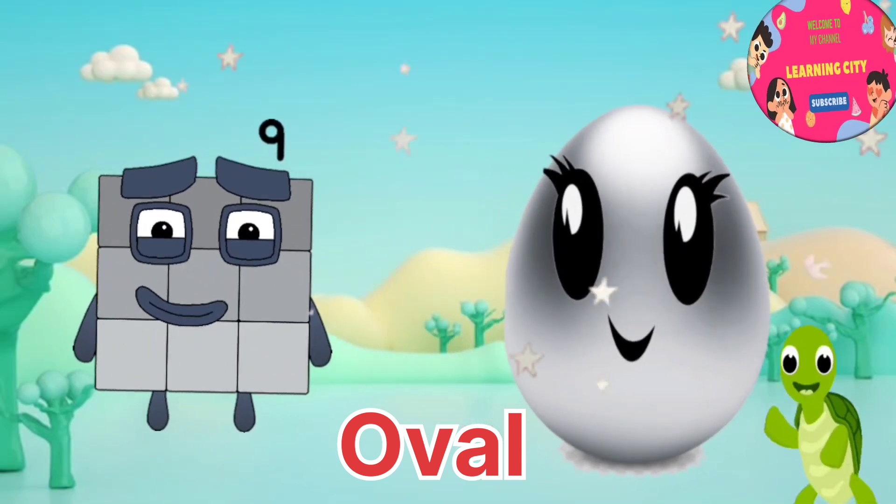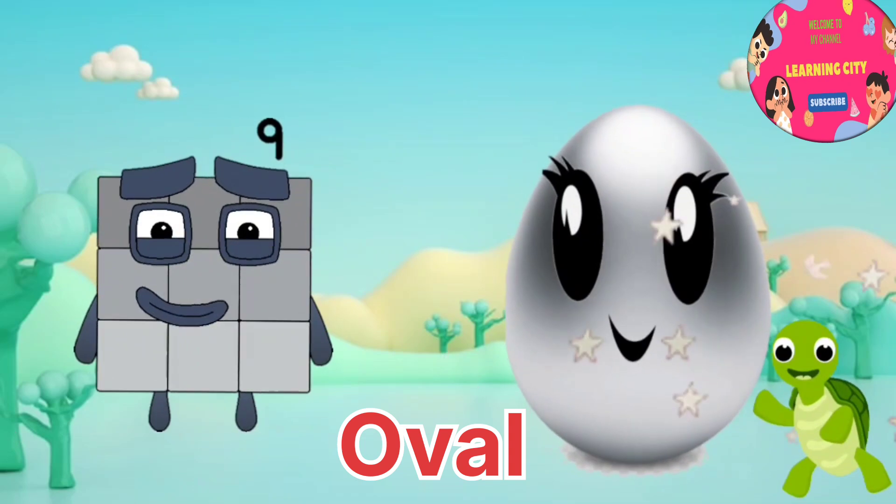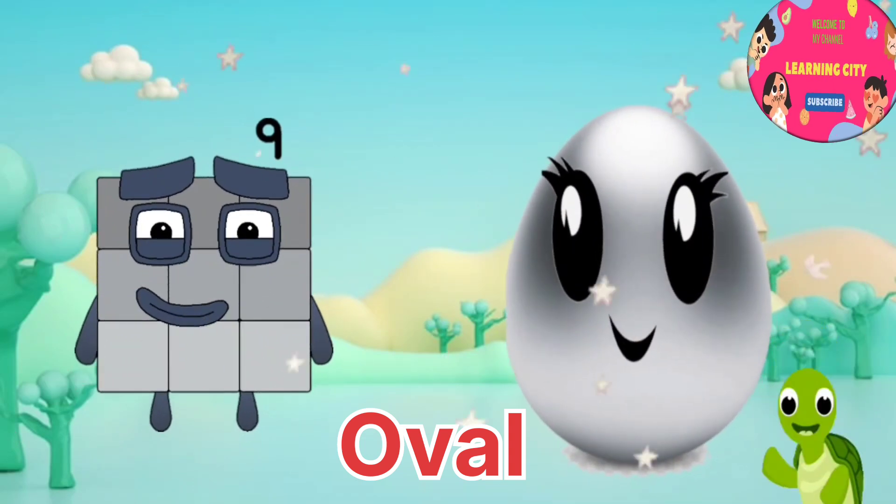I am number nine. And this is oval. I am number block nine. Shapes are fun.